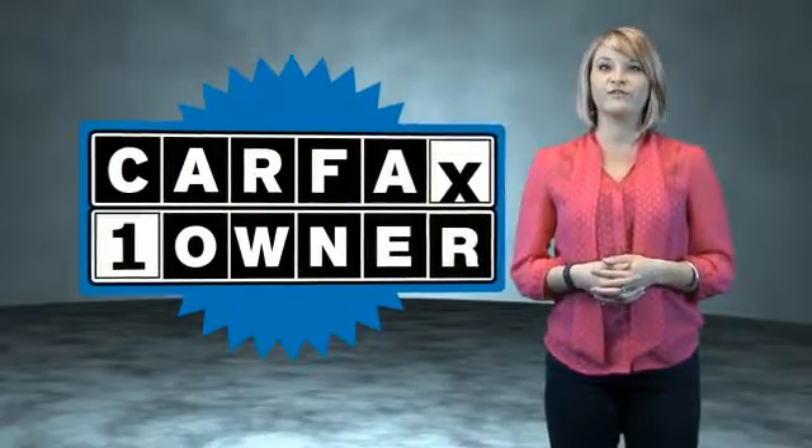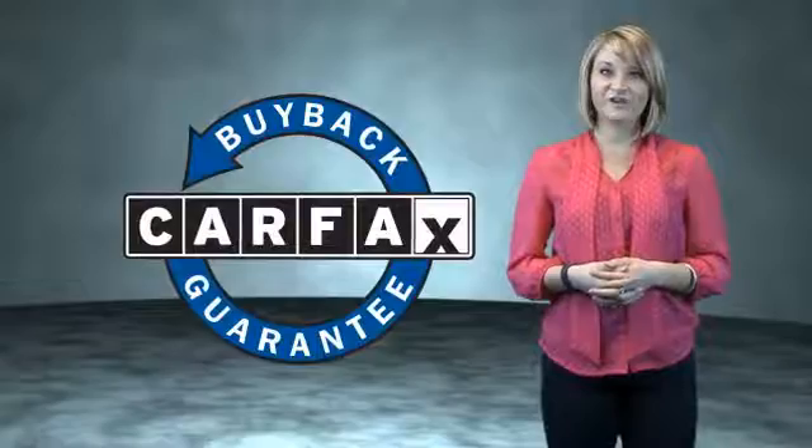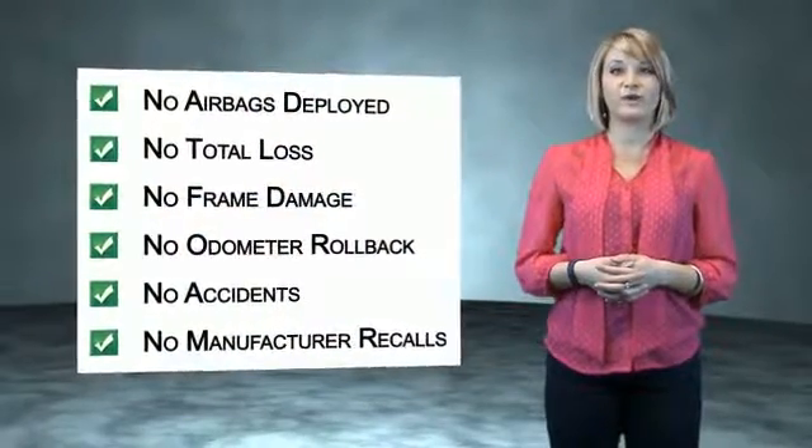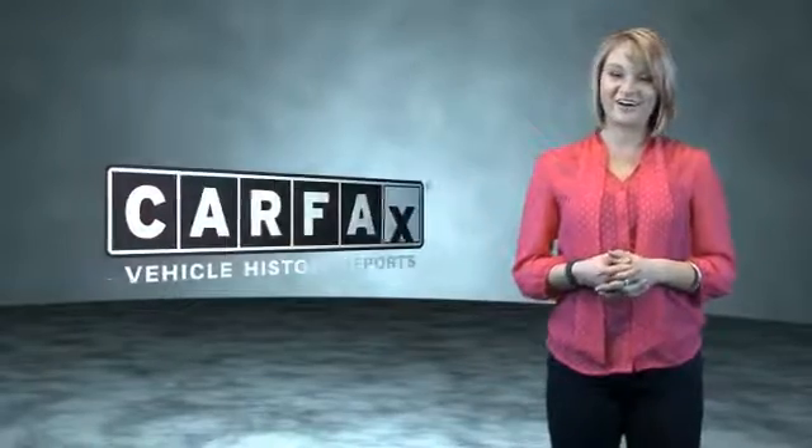This is a Carfax One Owner Vehicle which qualifies for the Carfax Buy Back Guarantee. Be sure to find a complimentary copy of the Carfax Vehicle History Report online or contact the dealership. Just saying, show me the Carfax. See you next time.